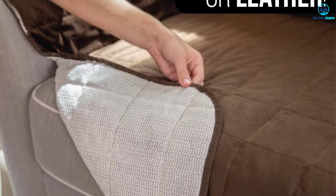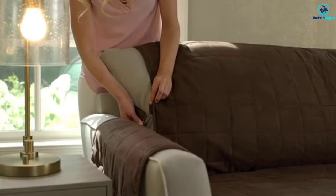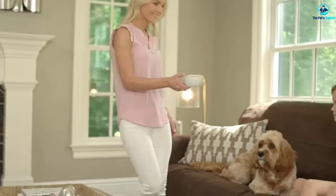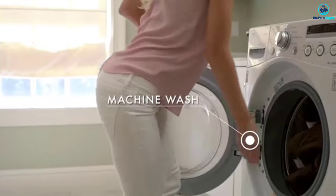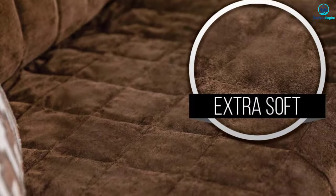Despite what the manufacturer claims, this furniture protector is not suitable for all types of sofas. If you have a couch made of textile rough cloth material which can rub against the cover, this may damage the cover after long use and leave residue from the cover on your couch. Overall, the straps are very good at keeping this protector in place, which means it won't be a good fit for some couch designs.